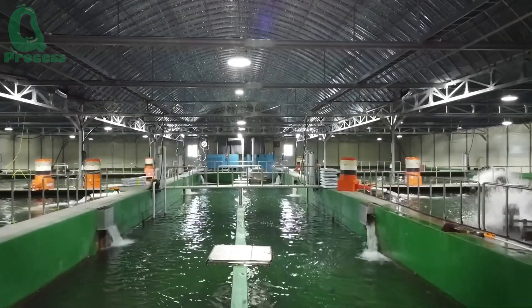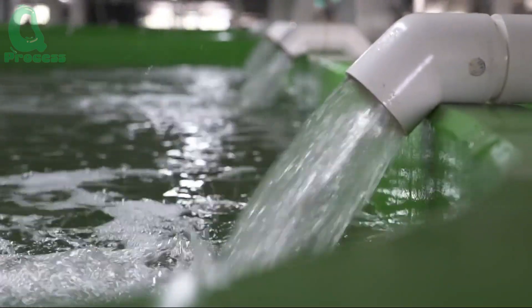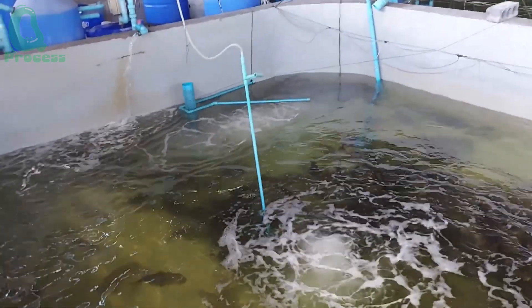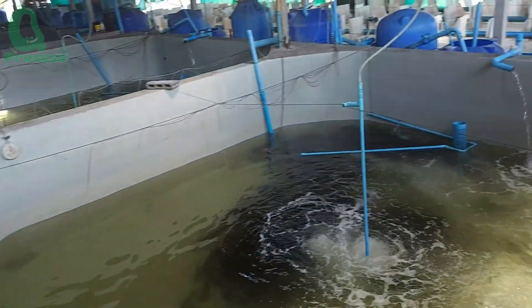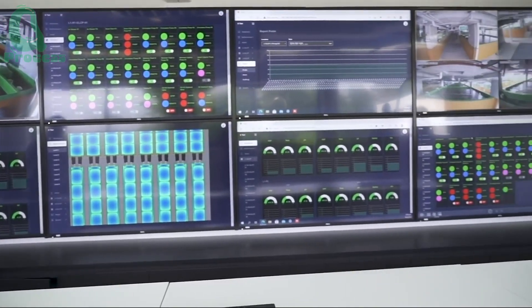Researchers are also developing land-based marine fish farms that use closed-loop systems and automated seawater circulation. These large tanks are equipped with oxygen supply systems to maintain optimal oxygen levels, protect the fish's health, and precisely control the temperature, creating the best conditions for fish development.